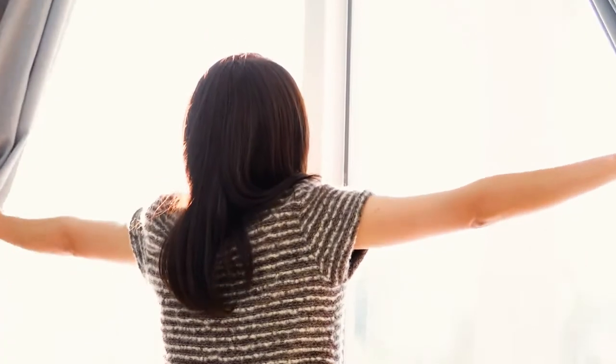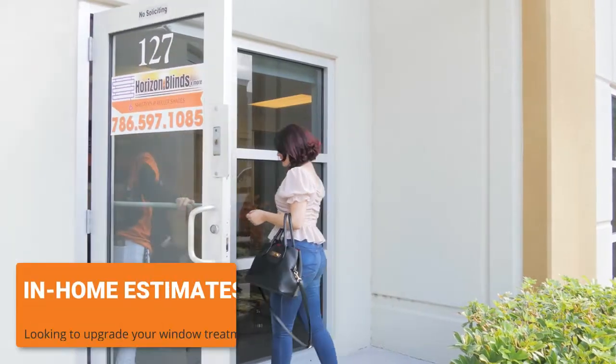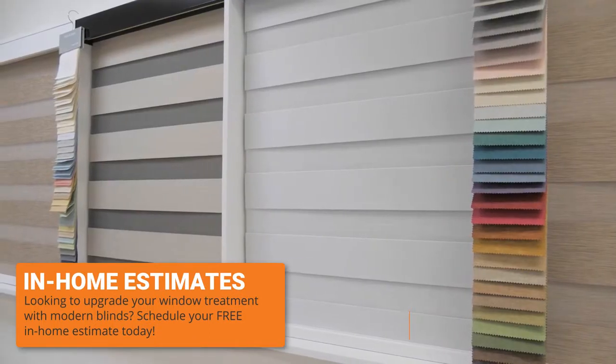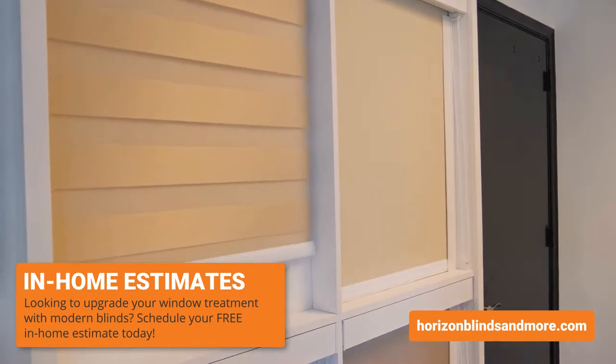Are you interested in getting rid of your old, outdated curtains? Good idea! Why not schedule an in-home estimate with Horizon Blinds and more? Forget about cleaning the dust off your blinds. Our latest styles can add a modern touch to your home and require no dusting.